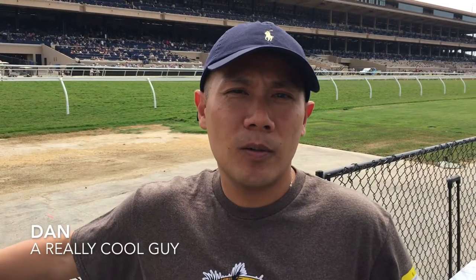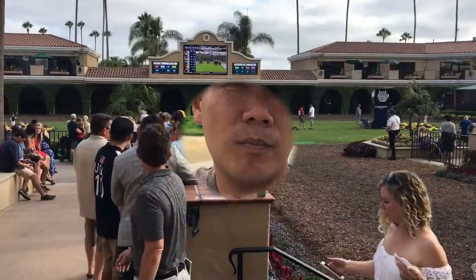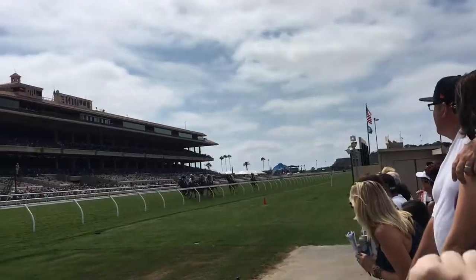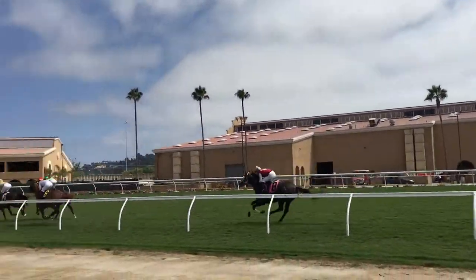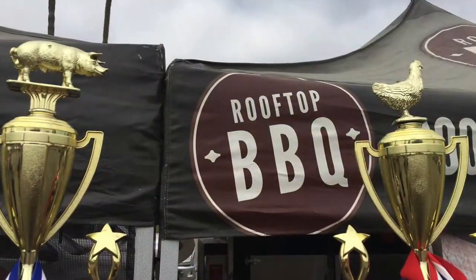Hey friends, today we're at Del Mar where the surf meets the turf and we are enjoying the sport of BBQ. We're now in the infield of the Del Mar races and I'm here with a special guest. This is Keith with Rooftop BBQ. He's going to share with us some things about his style of BBQ, which is Texas style BBQ but in Southern California.